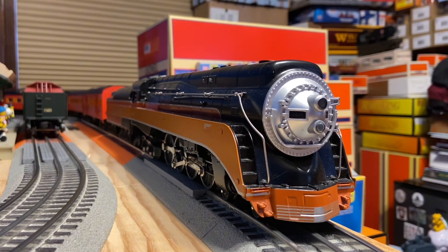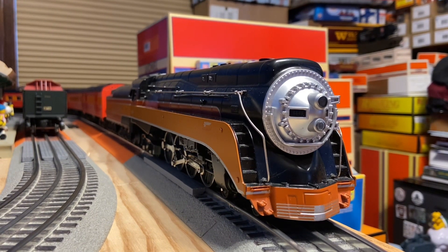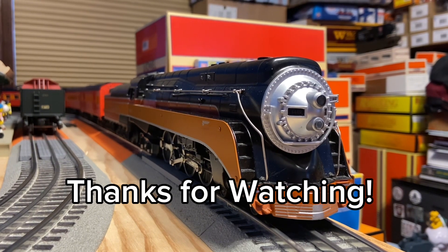Alright, that concludes my review of my Bachmann SP 4449. I'm Xander with Strasburg Steam Productions, and I'll see you next time. Be sure to like, comment, and subscribe to my channel.